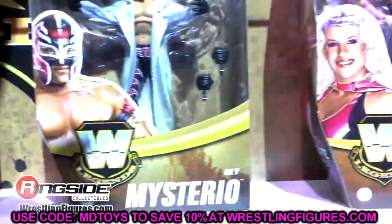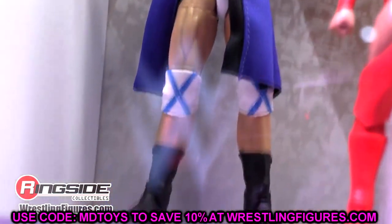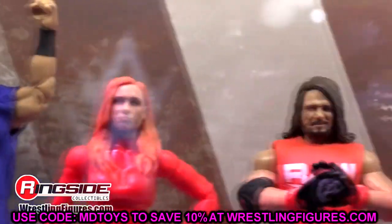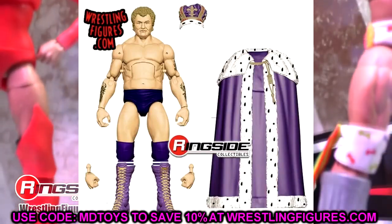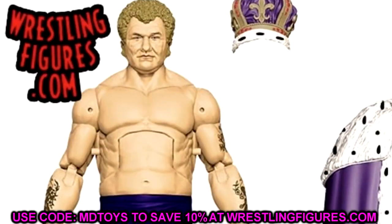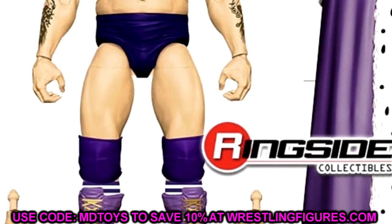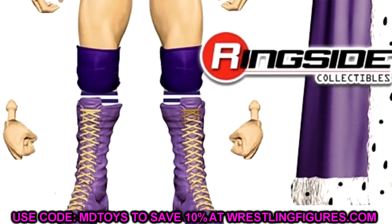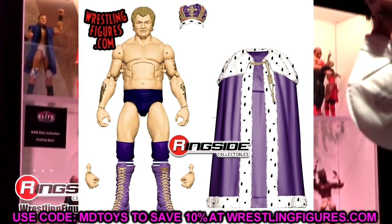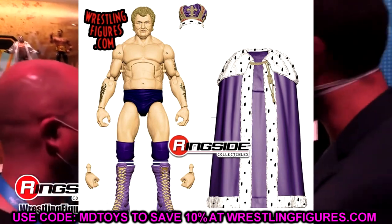Moving right along, we do have a few figures coming in what I'm guessing is the Greatest Hits line — I think it's going to be Greatest Hits Wave 2. We have King Harley Race. It does seem to be slightly different than the other Harley Race, but it looks like they are re-releasing the figure that's like $250 or $300 bucks online in the aftermarket. This will certainly hurt the price of that figure. He's coming with double-jointed arms, the crown and the cape. I know a lot of people are going to be pissed off about this. Are you guys on board with a re-release of the Harley Race figure? I'm on both sides of the fence — I understand the Greatest Hits line, but at the same time it kind of sucks.